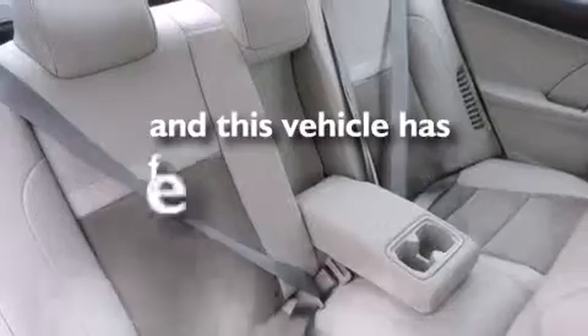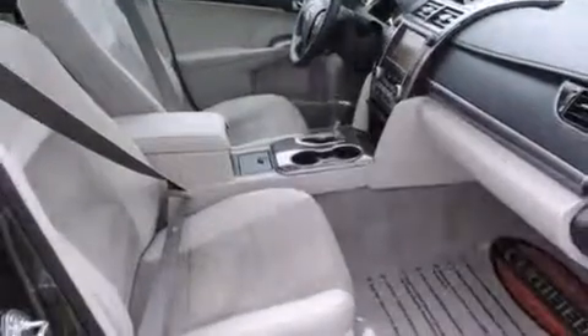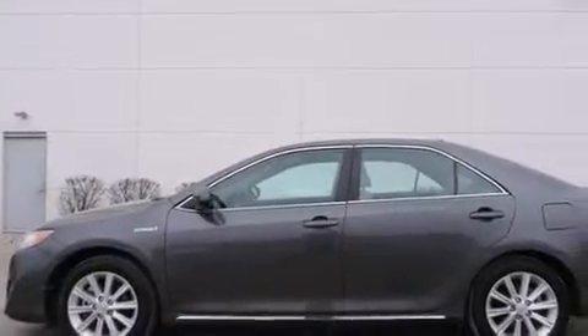This vehicle has fewer than 28,000 miles on the odometer. With an EPA estimated rating of 39 miles per gallon on the highway, this automobile is clearly a fuel-efficient choice.